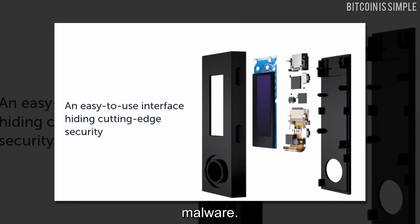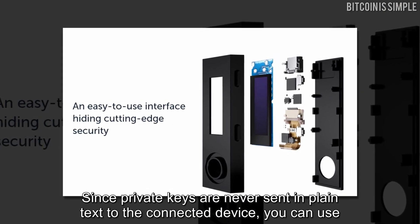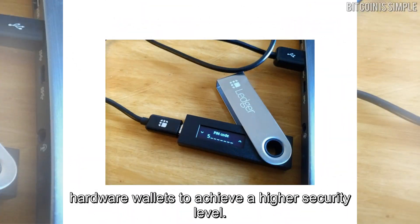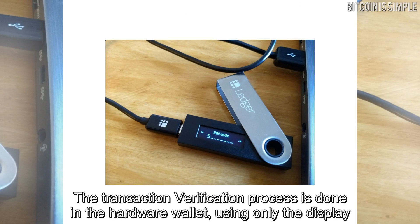Since private keys are never sent in plain text to the connected device, you can use hardware wallets to achieve a higher security level. The transaction verification process is done in the hardware wallet using only the display panel and buttons to verify transactions in a 100% isolated system.